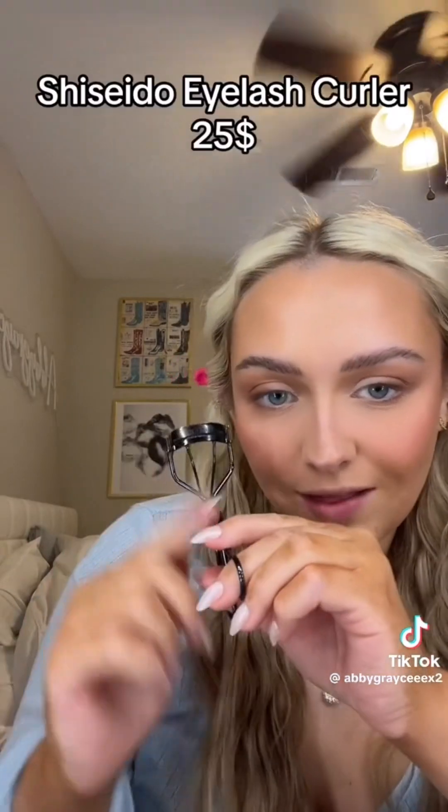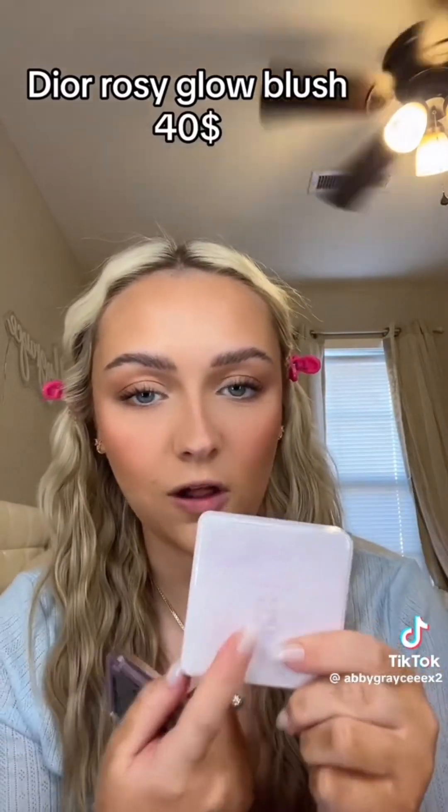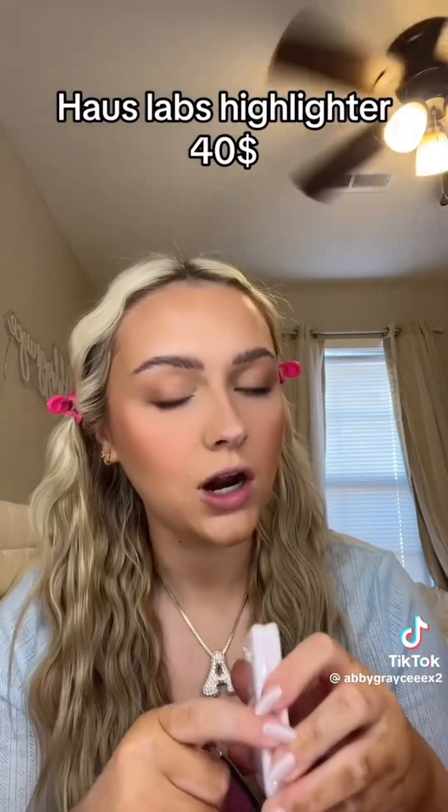I haven't even included all of my tools, so obviously the price will be even more. I cannot do my lashes without my Shiseido eyelash curler, so I'm counting this at $25. Then I use the ILIA Limitless Lash mascara, which retails for $28. For bronzer I use the She Sculpted duo — already accounted for at $40, so that's basically $20 per product. For blush I use a powder blush and then a blush topper — the Dior powder blush is $40 and my favorite blush topper from House Labs is also $40.